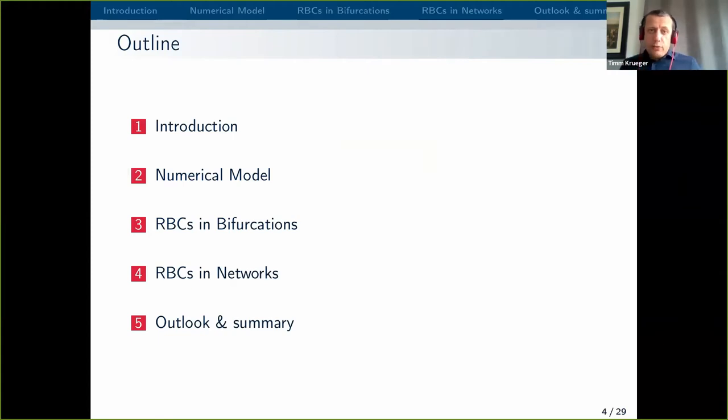That is the structure of my presentation. You will see a short introduction, a bit about the numerical model — not too much, but if you have questions we have time at the end. There are two main examples I want to share: red blood cells in bifurcations and red blood cells in networks. And of course there's a bit of an outlook at the end.